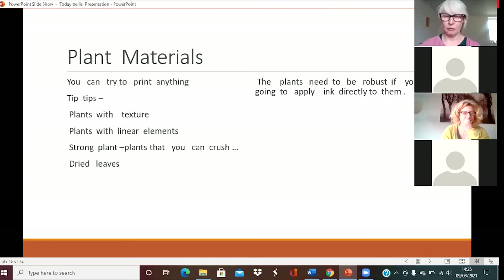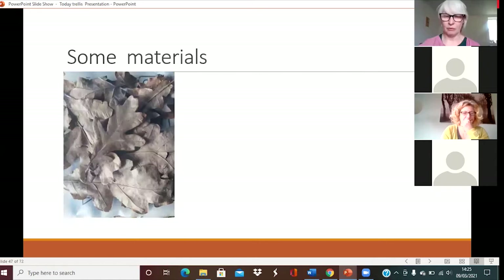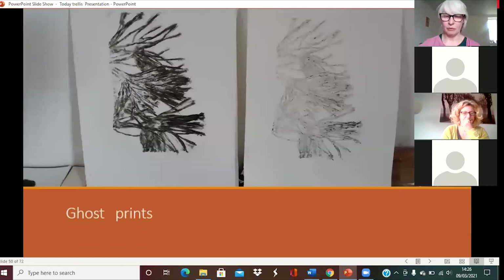When collecting plants, you're looking for plants with texture, plants with linear elements, strong plants you can crush — dried leaves work fine. You can print with petals, leaves, and even thistles, and again you can print things you can't even see. I've talked a little about trial and error: don't expect to do something fantastic at first. You will throw out more than you save, and just enjoy the process of getting to know your materials.